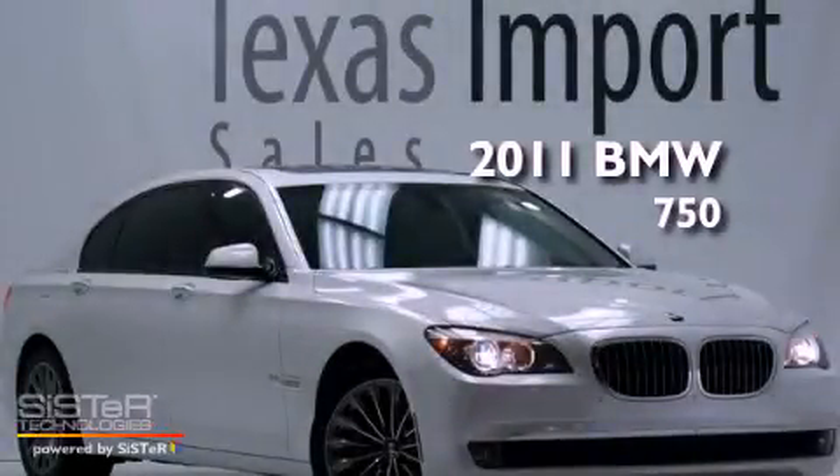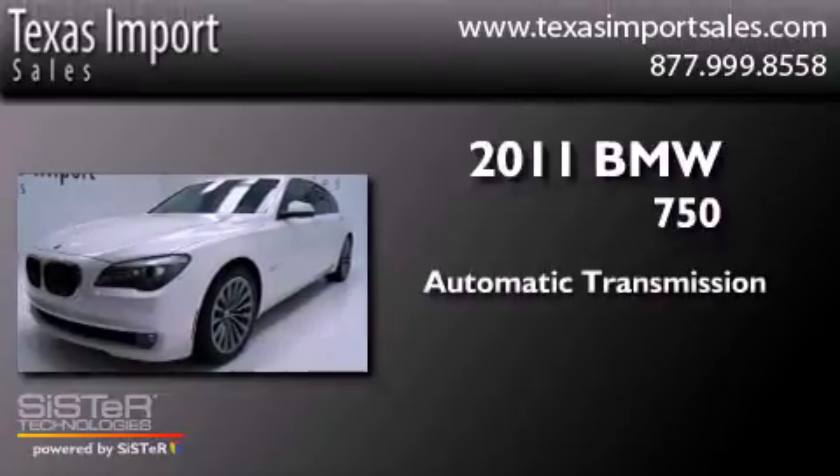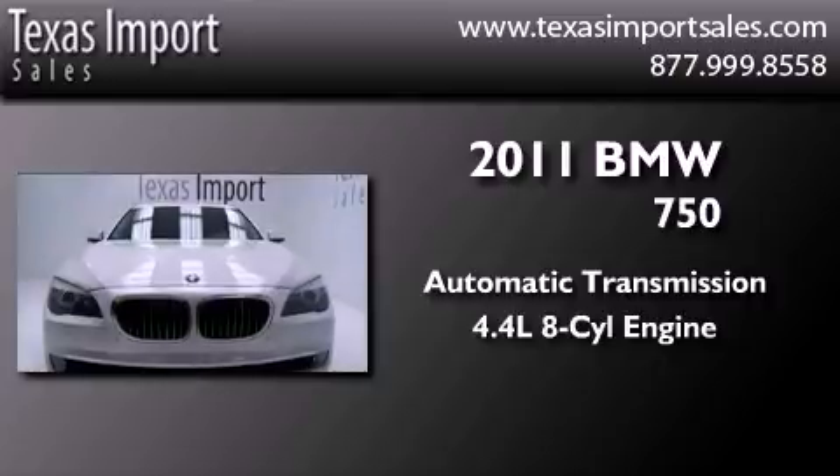This is a 2011 BMW 750. This four-door sedan has an automatic transmission and a 4.4-liter V8.